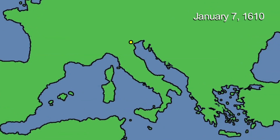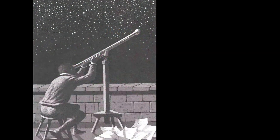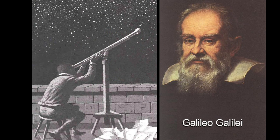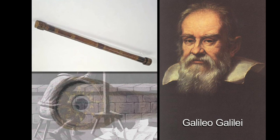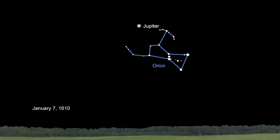On the 7th of January 1610 in Padua, Italy, Galileo looked up above the constellation Orion. He aimed his telescope at the well-known starry wanderer, the planet Jupiter, which was near Orion that night. What he saw through his telescope startled him and marked the beginning of modern astronomy.